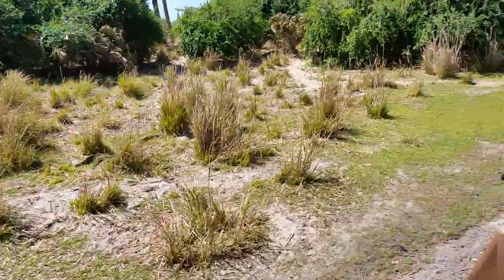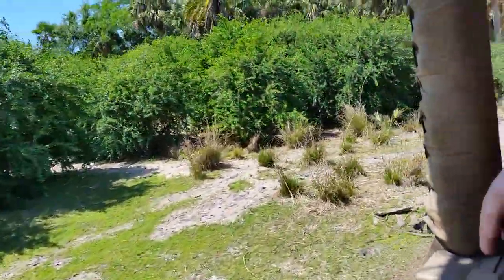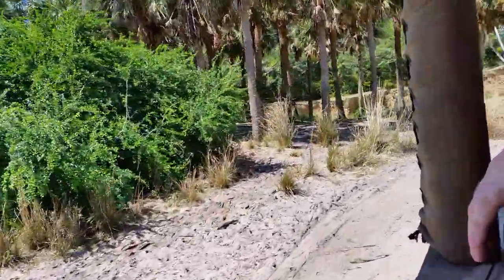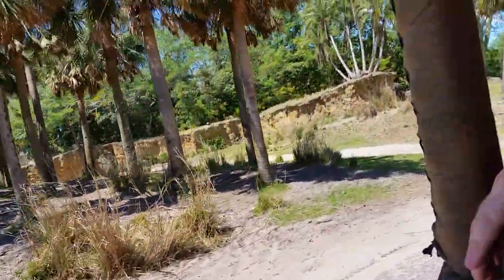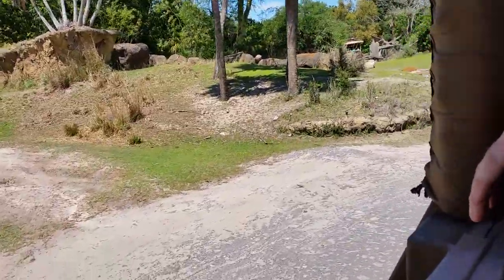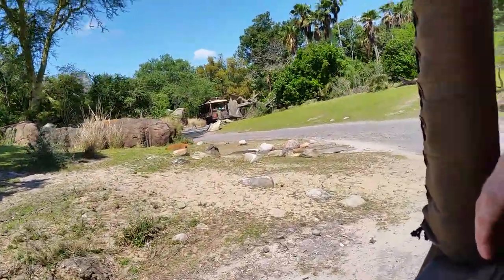The white-bearded wildebeest get their name from the Afrikaans word that means wild beast, getting that name because they give off a scary appearance to a lot of animals. They're also known as gnu, spelled G-N-U, because they make a low grunt-type noise that kind of sounds like 'gnu.' When those animals sleep at night, they will sleep in a perfect row, leaving just enough space in between each animal in case of an emergency, so they're able to get up and run without trampling all over each other.